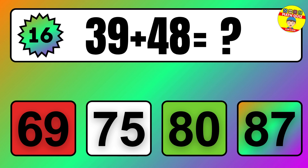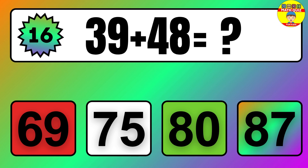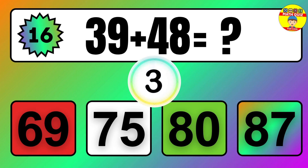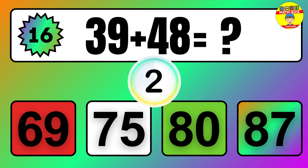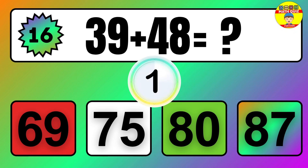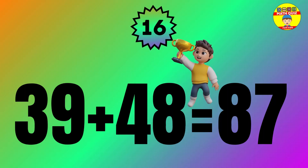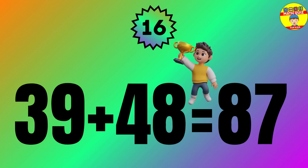Question: 39 plus 48 equals what? The answer is 39 plus 48 equals 87.